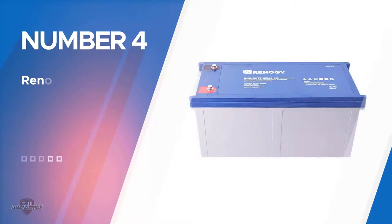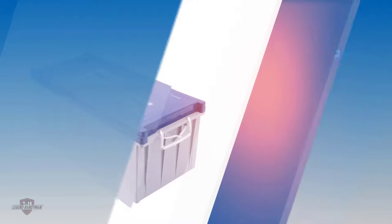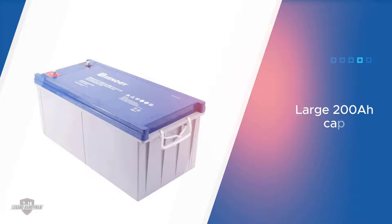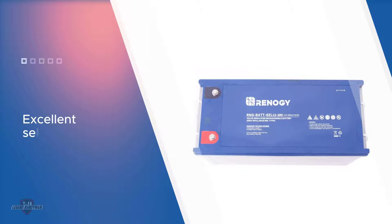Number four: Renogy 12V 200Ah Rechargeable Deep Cycle Pure Gel Battery. Our choice for the best RV house battery overall is the Renogy 12V 200Ah Rechargeable Deep Cycle Pure Gel Battery, on account of its superior capacity and minimal self-discharge over extended periods.